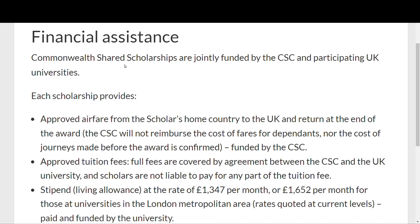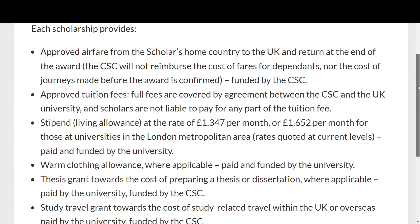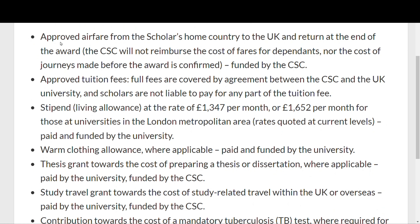The Commonwealth Shared Scholarships are jointly funded by the Commonwealth Scholarship Committee and participating UK universities. Each scholarship provides — if you are selected — approved airfare from the scholar's home country to the UK and return at the end of the award.